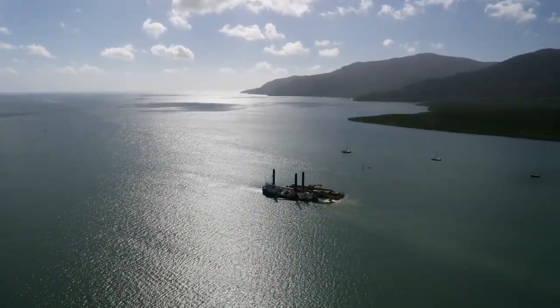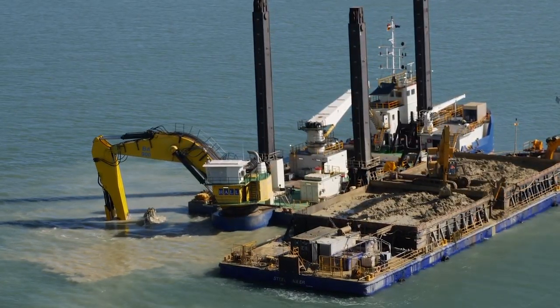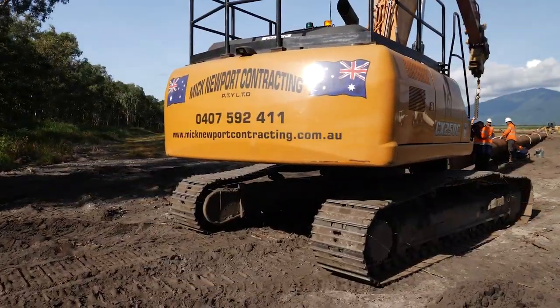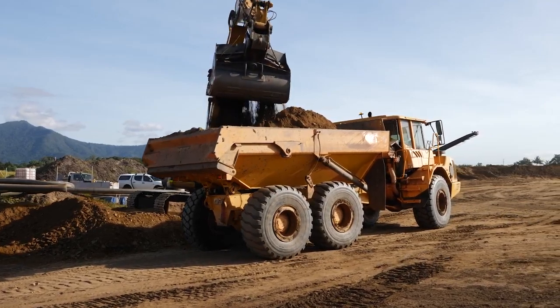Dredging the shipping channel was carried out by international company Rodanielson Dredging and Queensland-based Hall Contracting. In turn, they employed dozens of local businesses to provide a wide range of services.